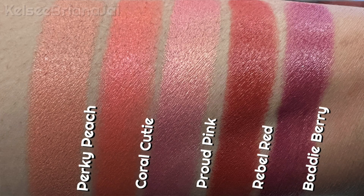Here we go with the three other Huda blushes. I grabbed Perky Peach, Coral Cutie, and Proud Pink. I actually did a little swatch session in the store — I'll insert that. Hopefully that's helpful if you're looking at these products.